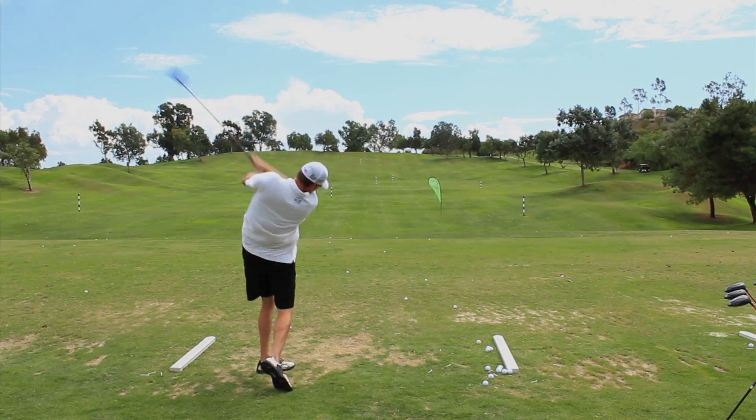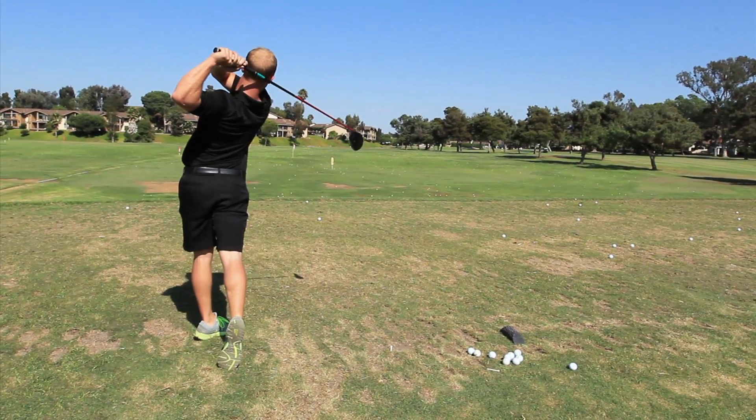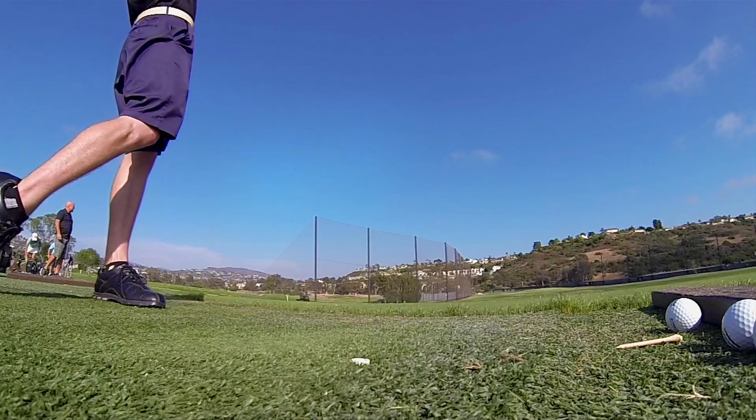Polara Golf has just introduced the Polara Advantage drivers that will deliver up to 40 yards more distance. When it comes to distance and accuracy, our drivers speak for themselves.